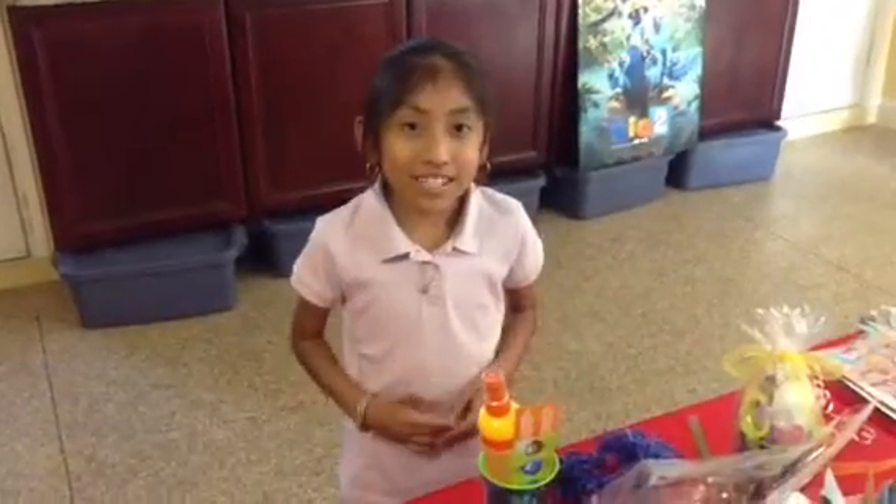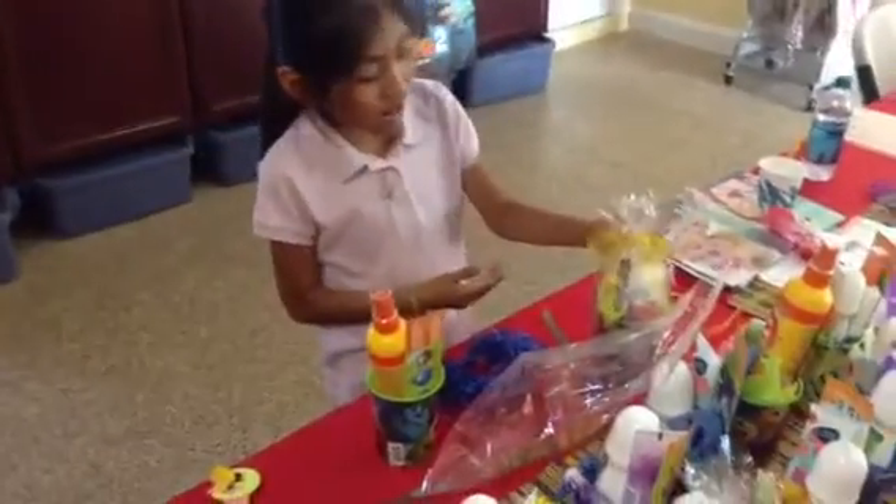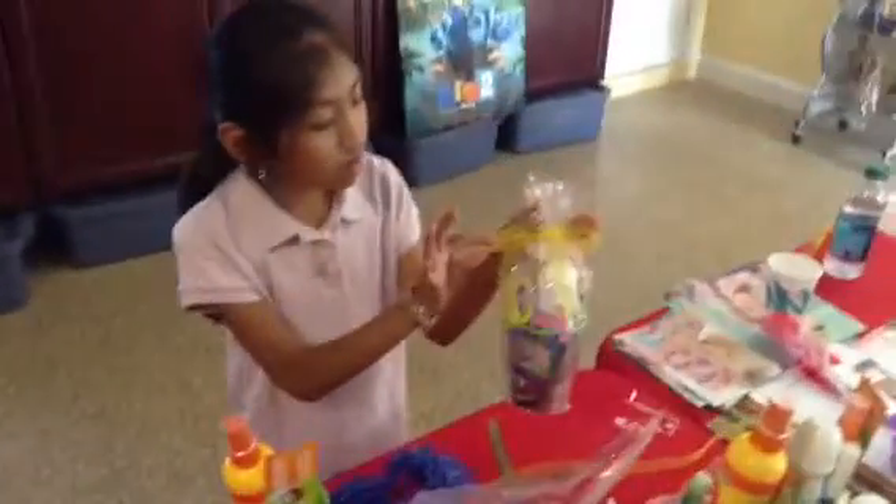My name is Belinda and I'm 8 years old, and today we're going to talk about Kids Baskets. Here's one that is already done with a nice little bow, and right now I'm going to show you one.